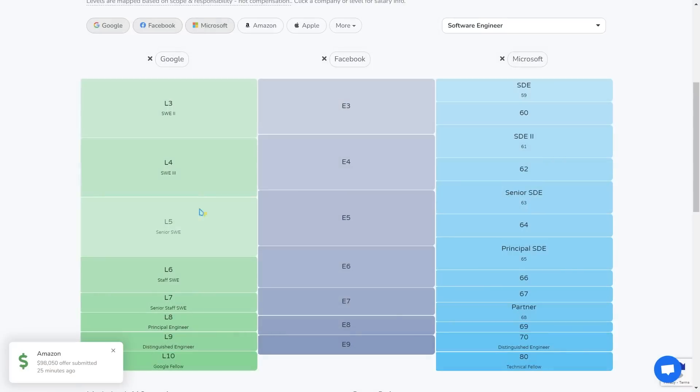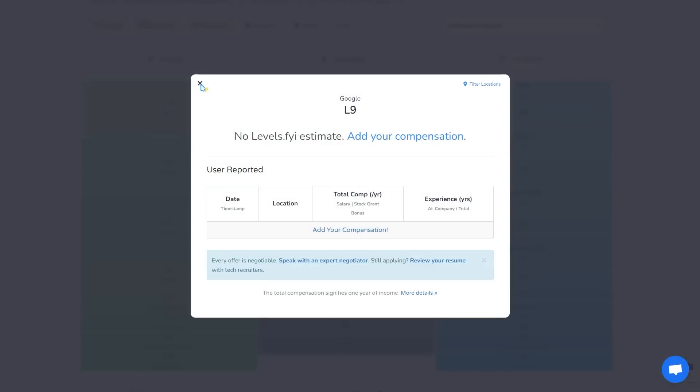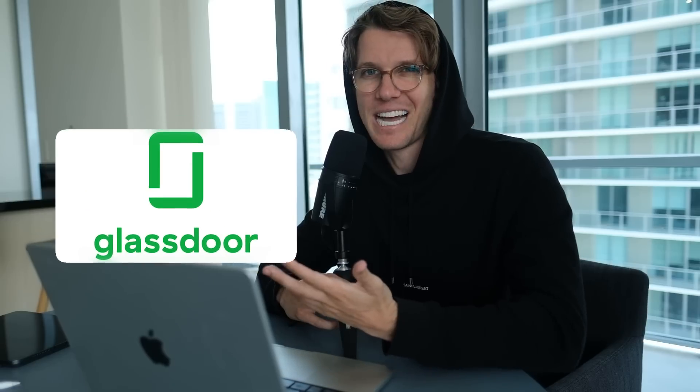If you're curious about tech salaries, I also have a video on that, or you can check out levels.fyi to see salaries at different companies — that info is also on Glassdoor. If you have multiple offers, obviously that's the best — you can kind of play them against each other. If you have another interview coming up that you really want to hear back from, the timelines can get tricky. You can ask for more time to accept an offer, but make sure you're letting them know at every step and not leaving them hanging.